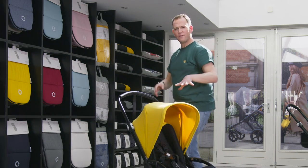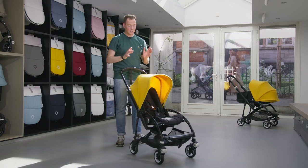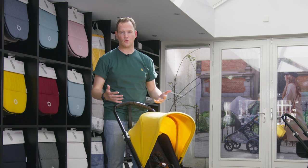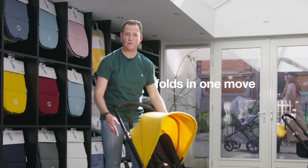The Bugaboo B5 is a compact stroller. It folds into one piece in a matter of seconds. It doesn't matter how the seat is positioned — either facing world or facing parents — you can fold it into one piece as long as the seat is in line with the push bar. It's so easy you can do it in one move.